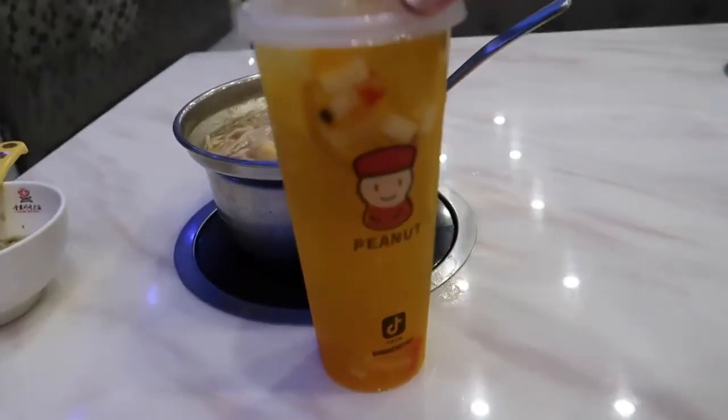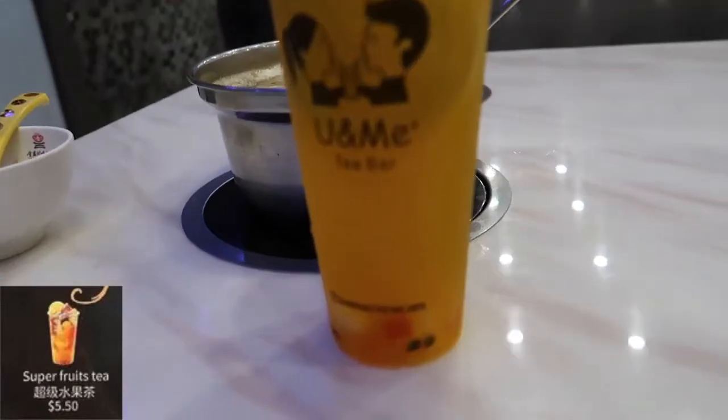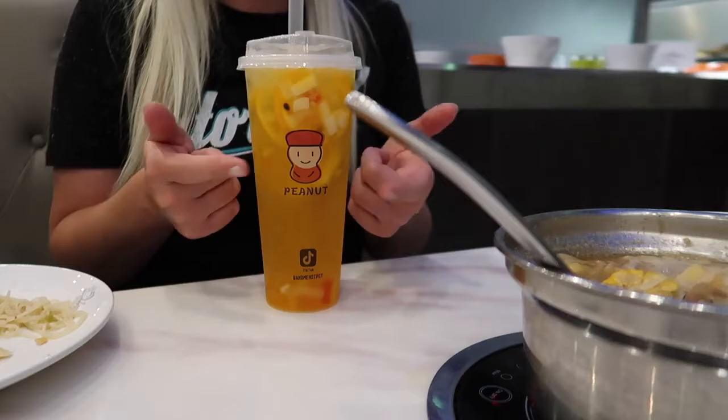Well, that was very nice — they just brought me this special fruit tea. It's another bestseller on the menu. It's filled with all these fruits and gummies inside. Look how cute, it's got Peanut on it. It tastes like peaches and pears. Oh, it's really good. Wow. It's perfect for cooling your mouth off too, from the hot hot pot. Oh, that's delicious. Wow. I've never had anything like it — it's like peaches and pears and tea.